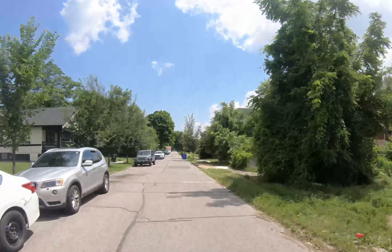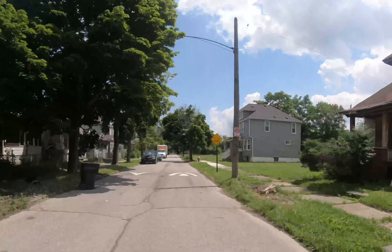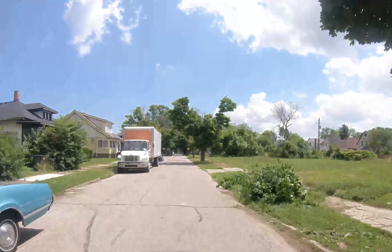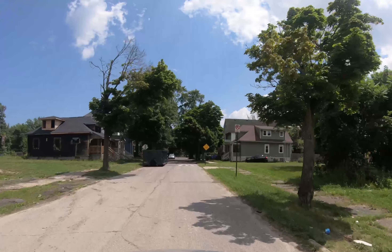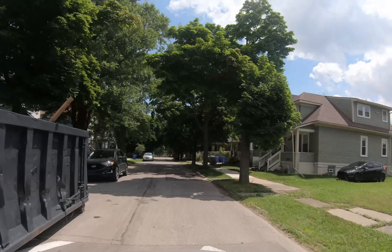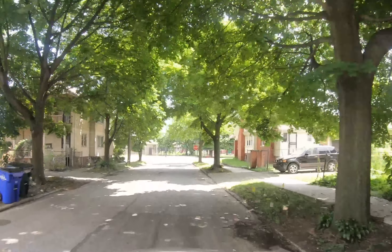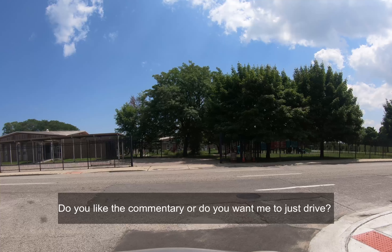Normally when I drive these neighborhoods I look for dumpsters — I do a dumpster count. Dumpsters are a good sign of someone purchasing a house and either gutting it or making improvements to the property. Just because they gut it doesn't mean they're going to renovate it, but it's a good sign. We got our first dumpster here on the left. That house on the left looks like it's been burnt out. I'm going to take a left on Vernon, then go up Van Dyke and cut across.